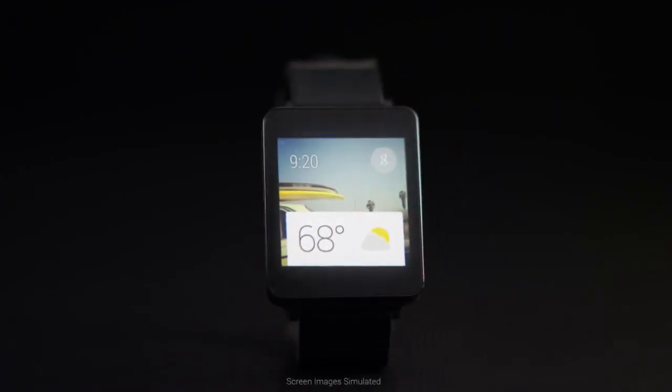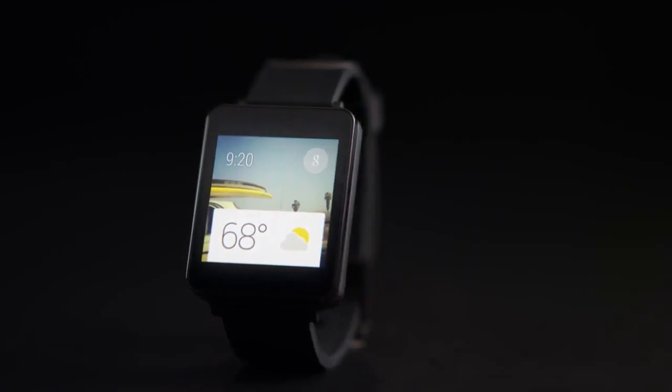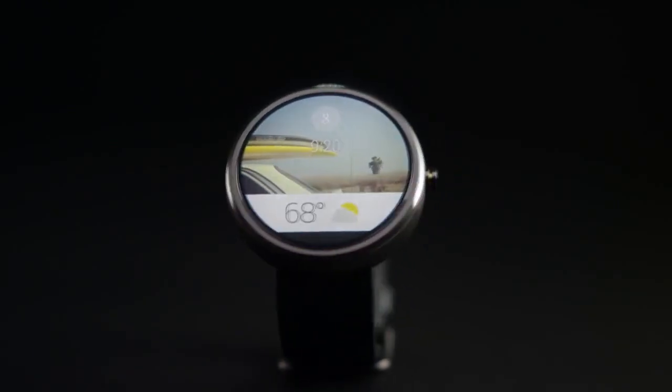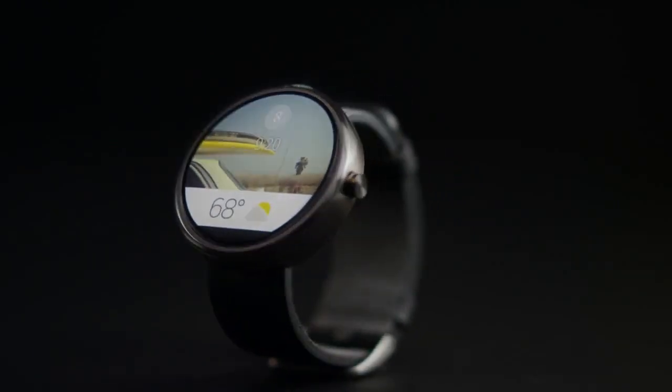Today we're announcing that Android is extending to wearables. To bring this vision to life, we're working with consumer electronics manufacturers, chip makers, and fashion brands who are committed to fostering an ecosystem of watches in a variety of styles, shapes, and sizes.